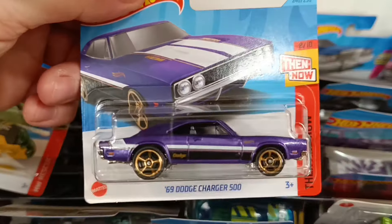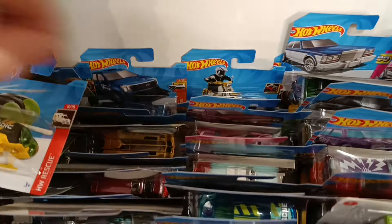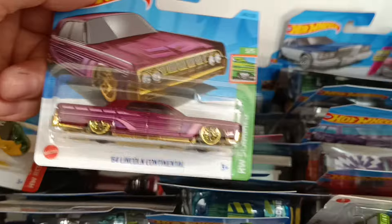Now we've got the Dodge Charger 500. I am a fan of the All-American muscle cars. Lincoln Continental — I have one of them.